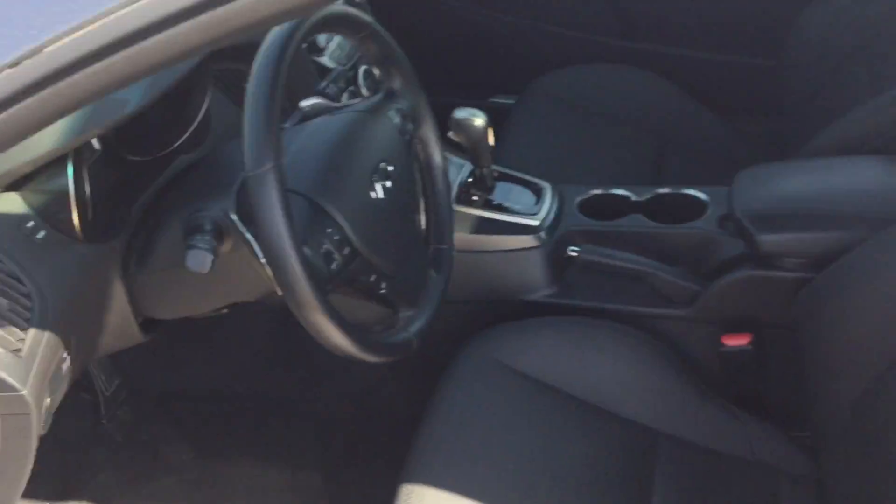Just up here you got the nice sunroof there. Got some good quality speakers — the Infinity speakers as you can see there.